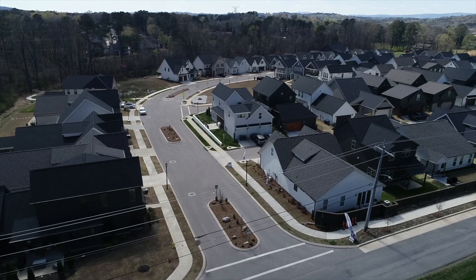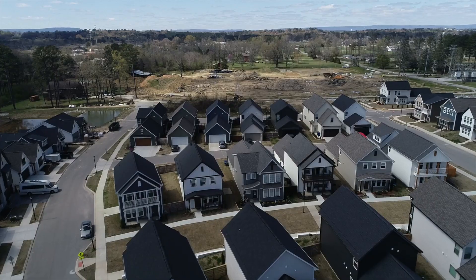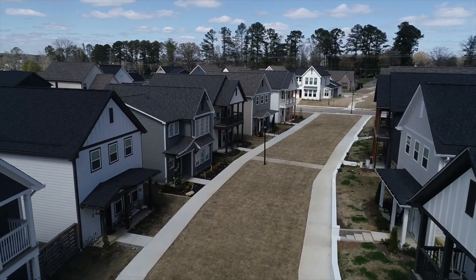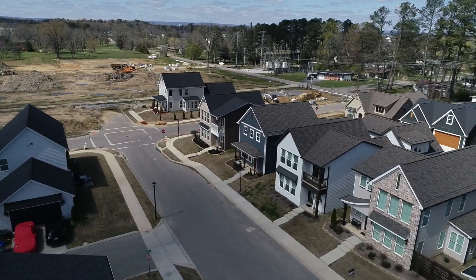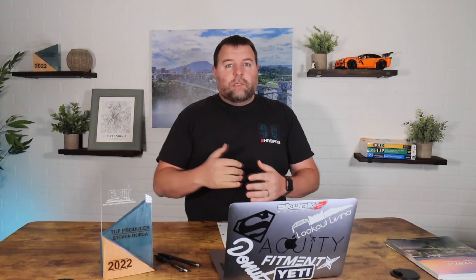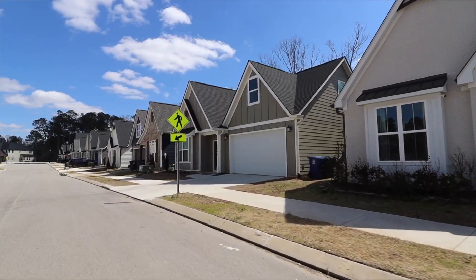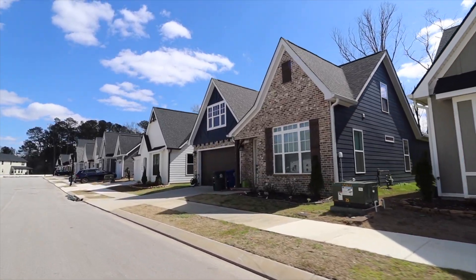The last neighborhood we're going to talk about today is Heritage Walk. This is a newer neighborhood built by a local builder, Greentech. Heritage Walk is located near Heritage Park, which is just off of East Brainerd Road near Jenkins. The layout and design of this neighborhood is very unique and they're still expanding into different phases. Prices in this neighborhood range from the low to mid four hundred thousands up to the low to mid six hundred thousands.